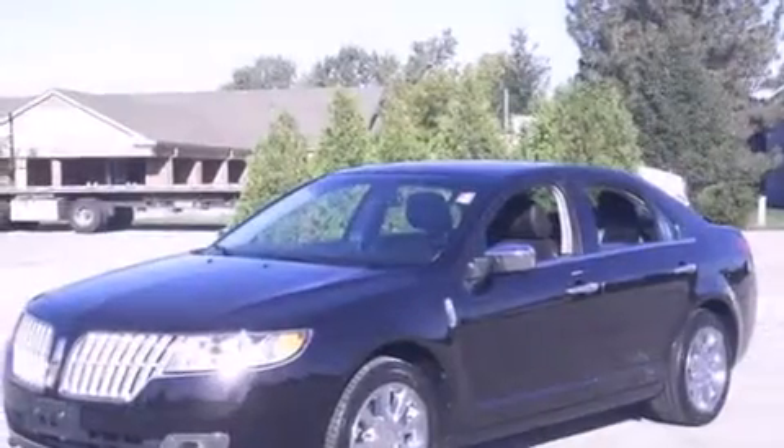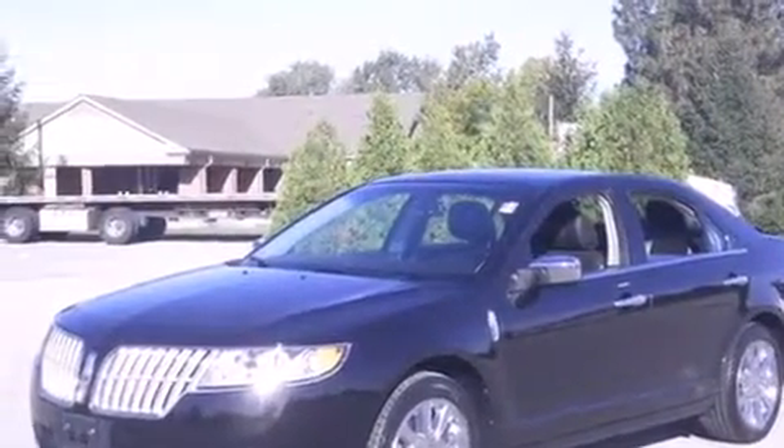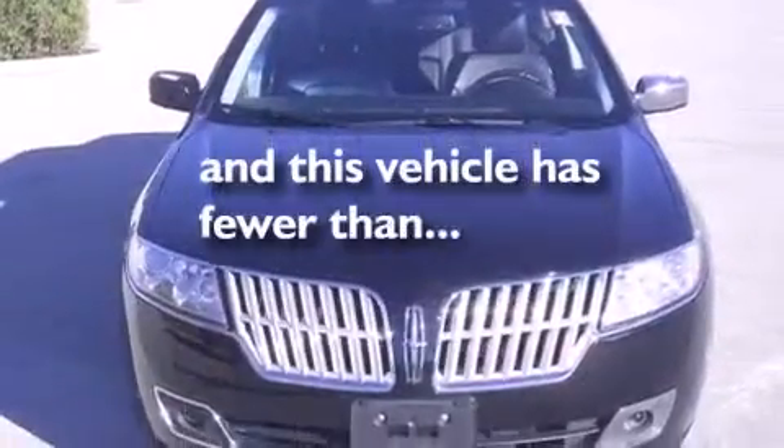Air conditioning with automatic climate control, cruise control, full-power accessories, and this vehicle has less than 28,000 miles.